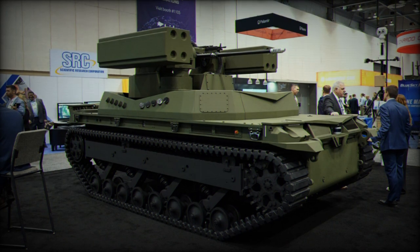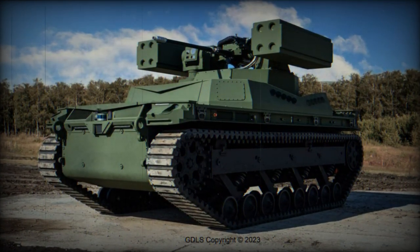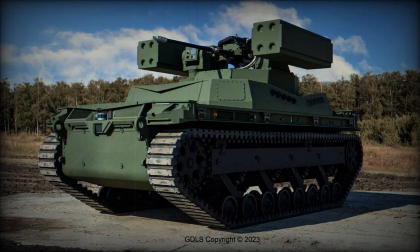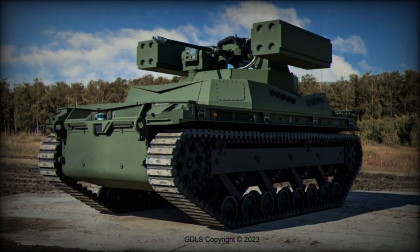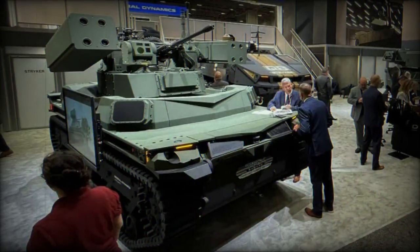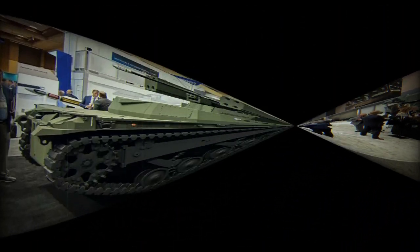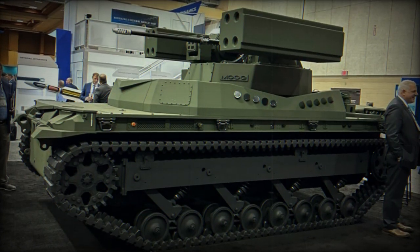The TRX robot is equipped with a range of sensors, including cameras, laser rangefinders, and thermal imagers, allowing it to detect and identify targets at long range. These sensors, combined with onboard AI algorithms, allow the robot to operate semi-autonomously or to be remotely controlled by an operator using a controller or laptop.